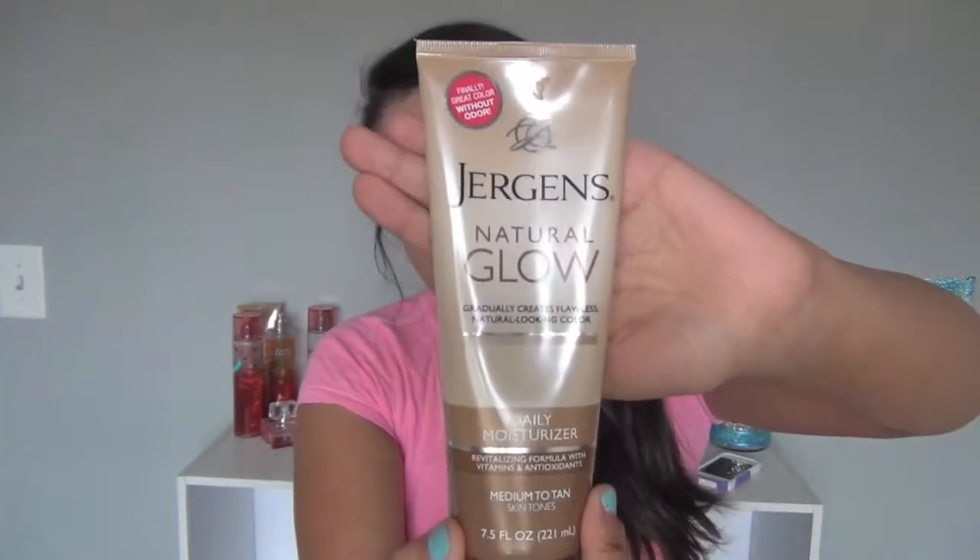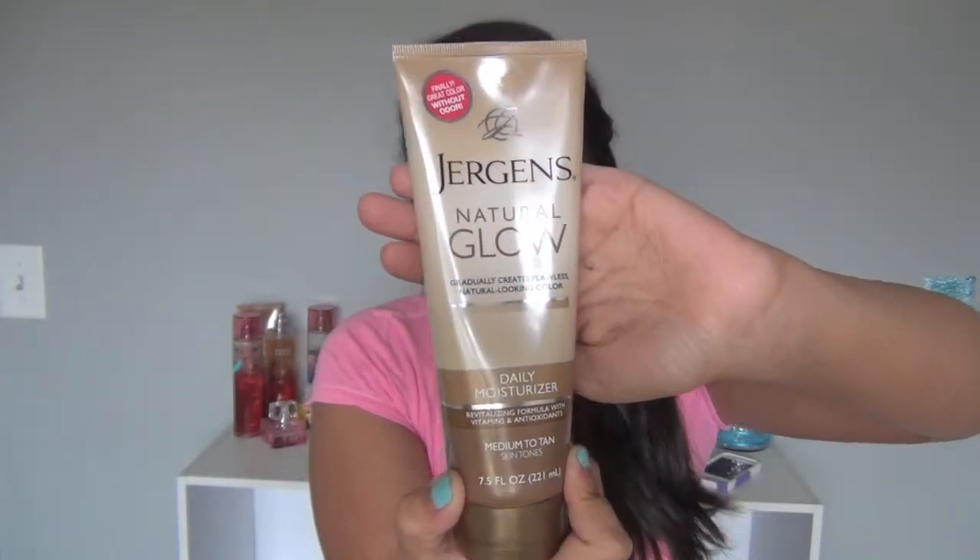The next thing I picked up is this Jergens Natural Glow Daily Moisturizer — it's supposed to turn you from this to this. This stuff actually works really well. I had a bottle and ran out because I use it so much, so I got another one. The other one was light to medium or fair, but this one's medium to tan. I love this stuff — if you can see how I am, that's all from this. I really recommend this if you want a natural glow looking tan. I decided to get the foam as well since this worked so well — I wanted to see how this worked, and I just thought it was cool foam. Why not?